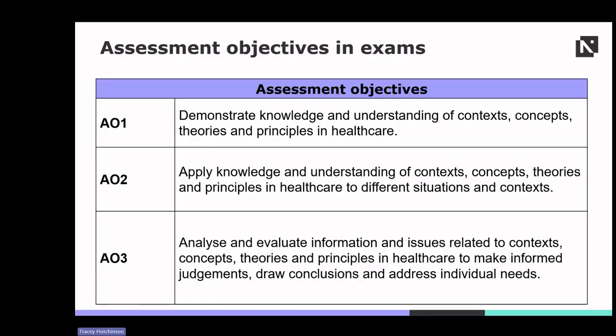Let's break this down. AO1 focuses on acquiring and demonstrating foundational knowledge in healthcare — students are expected to grasp key concepts, theories and principles. AO2 requires students to apply their knowledge to different situations and contexts within healthcare, involving practical application of theoretical concepts to real-world scenarios. AO3, the highest level, emphasises critical thinking and evaluation — students analyse information, draw conclusions and make informed judgments about healthcare issues, demonstrating their ability to address individual needs effectively.